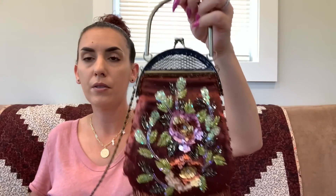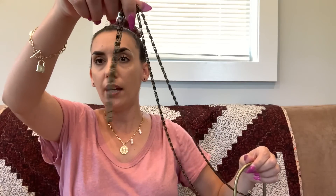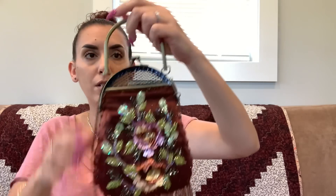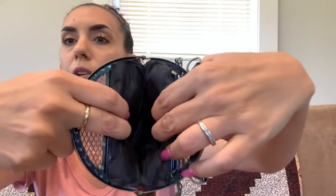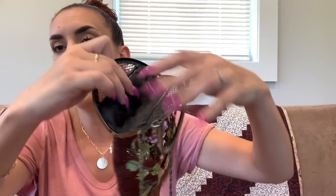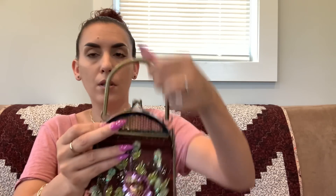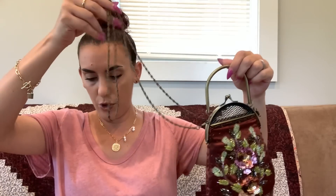Then we have a really cool beaded purse with tassels. It has a chain handle that can be removed, plus a top handle — same on both sides. Very, very good condition with a little kiss lock closure on top. There's a small slip pocket inside. My phone fits but won't close, so it is a small bag — ask for dimensions if needed. Super cute — twenty-five dollars.